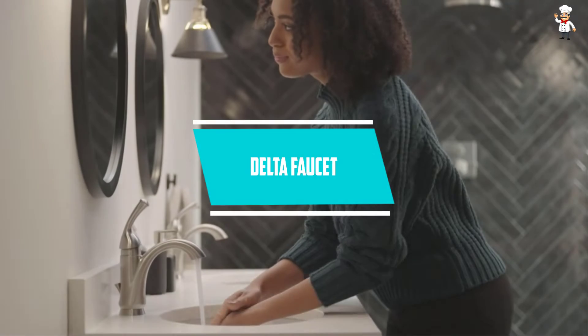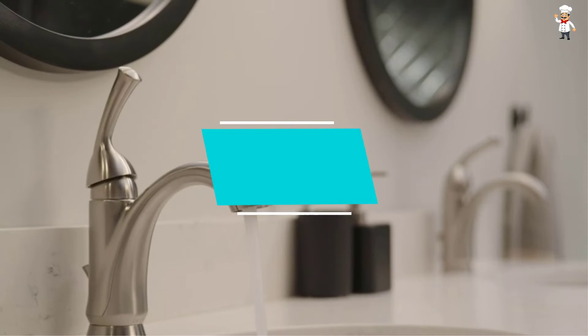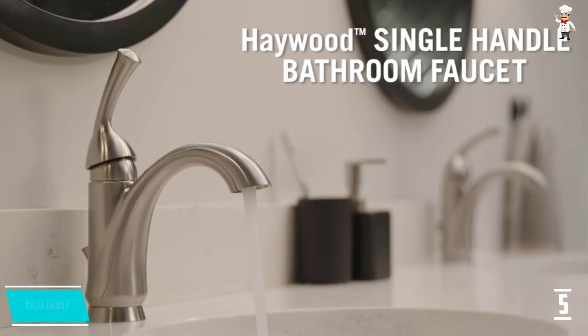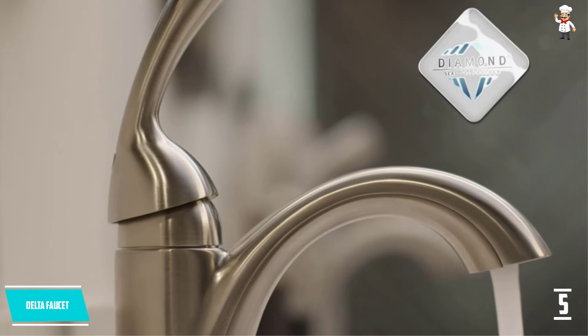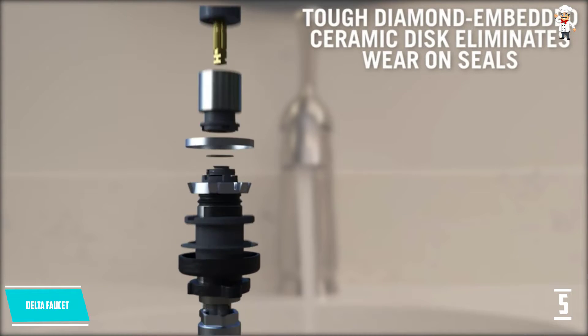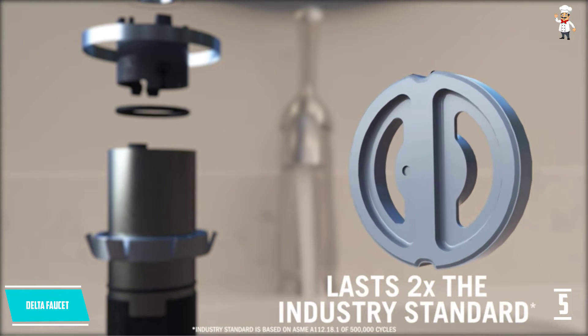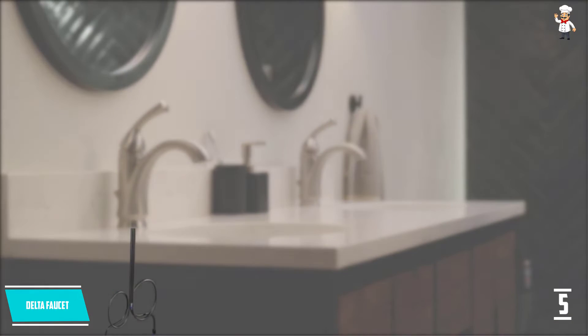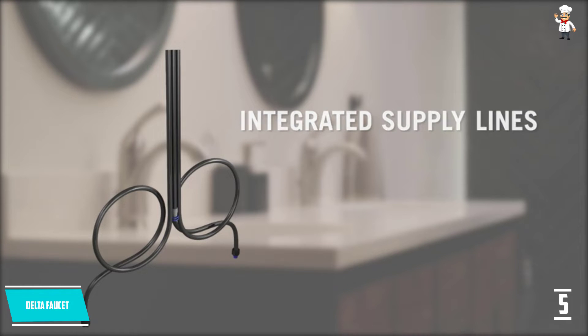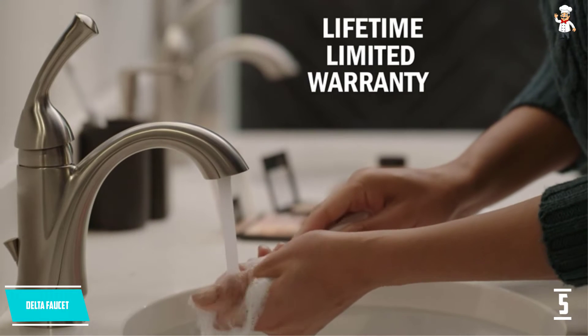At Number 5: Delta Faucet. Delta Faucet is a better quality faucet compared to the industry standard. This touchless single-hole bathroom faucet lasts twice as long because it employs diamond seal technology, which minimizes water leakages with the use of a design patent. When buying Delta Faucet, you will also receive the supply lines in the kit. This faucet is attached to InnoFlex PEX supply connectors, which helps lessen one possible leaking spot.